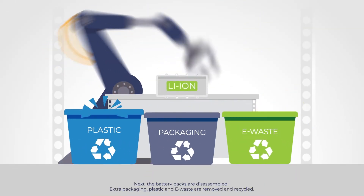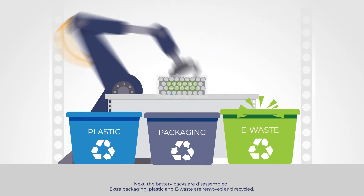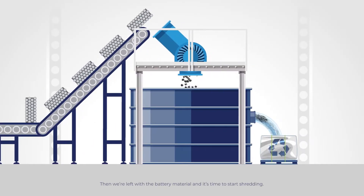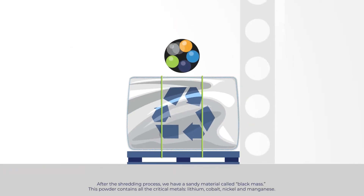Next, the battery packs are disassembled. Extra packaging, plastic, and e-waste are removed and recycled. Then we're left with a battery material, and it's time to start shredding. After the shredding process, we have a sandy material called black mass.